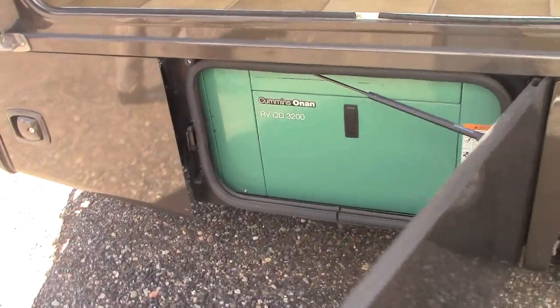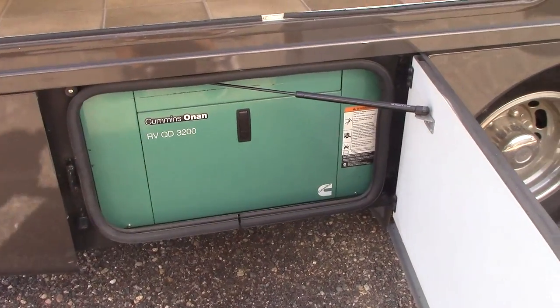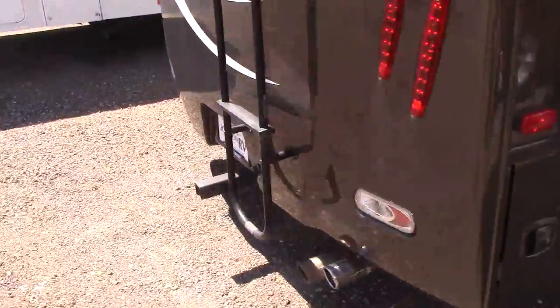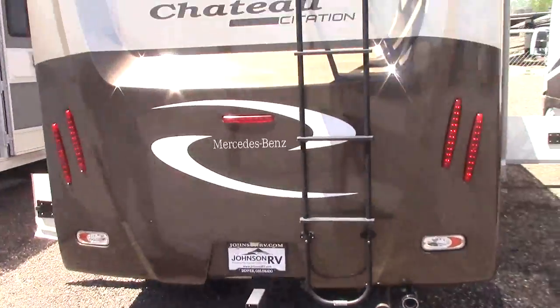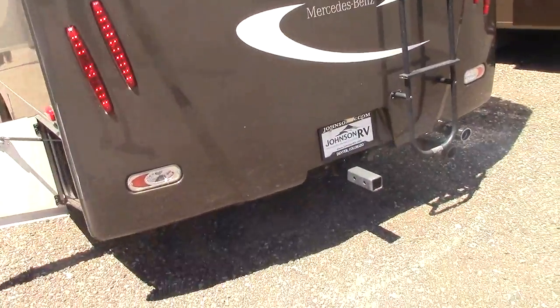You have your Cummins Onan quiet diesel generator — that diesel gen is spectacular. That thing will go forever and run everything on the coach. Back here you also have your backup camera, which makes it real easy to hitch up at night and those kinds of things.